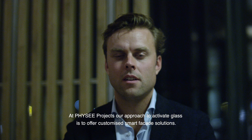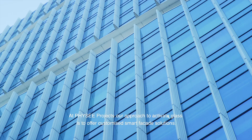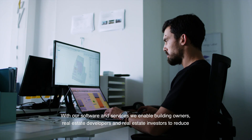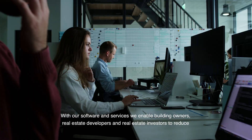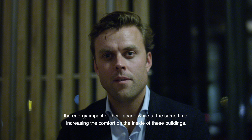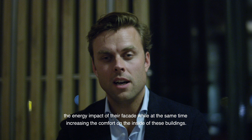At FISI Projects, our approach to activate glass is to offer customized smart facade solutions. With our software and services, we enable building owners, real estate developers and real estate investors to reduce the energy impact of their facade, while at the same time increasing the comfort on the inside of these buildings.